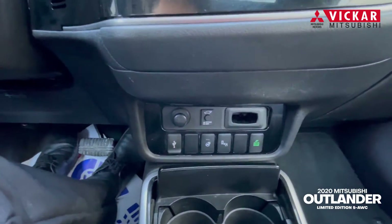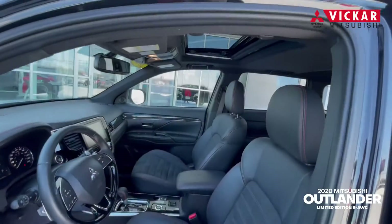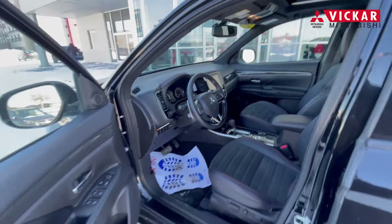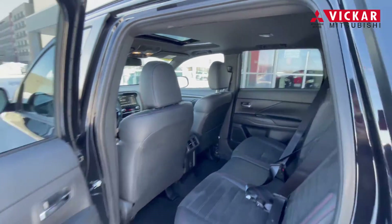You do have paddle shifters, and this is the V6, so it has a towing capacity up to 3,500 pounds. This vehicle is in great condition. It's in this nice black paint, and you do have the black wheels, just because it is the limited edition.